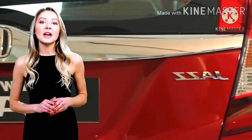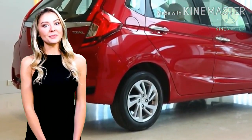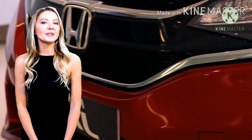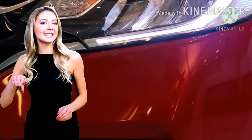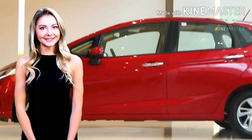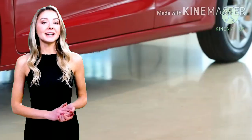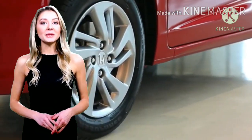Nah, itu tadi ulasan mengenai Honda Jazz facelift 2020 yang diluncurkan di India. Dan tidak menutup kemungkinan mobil ini juga akan masuk di Indonesia. Tuliskan pendapatmu di kolom komentar ya. Untuk notifikasi berita seputar otomotif lainnya, jangan lupa subscribe!